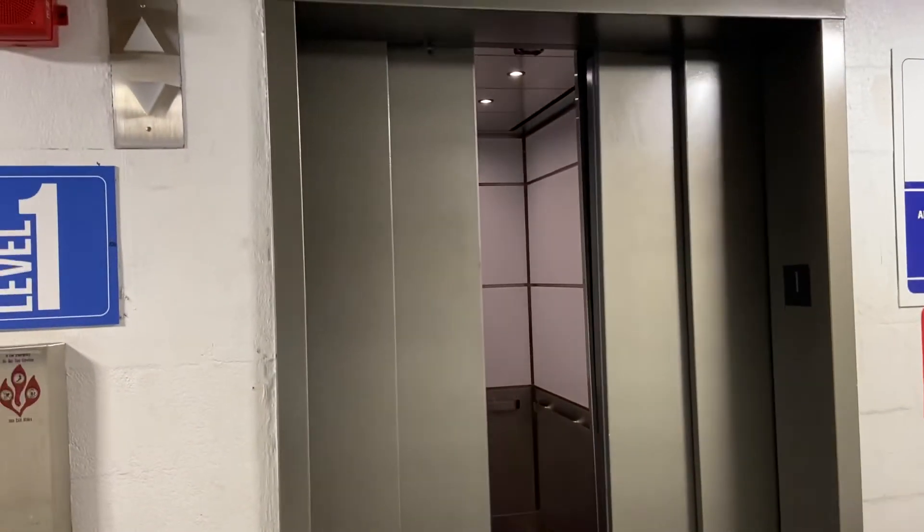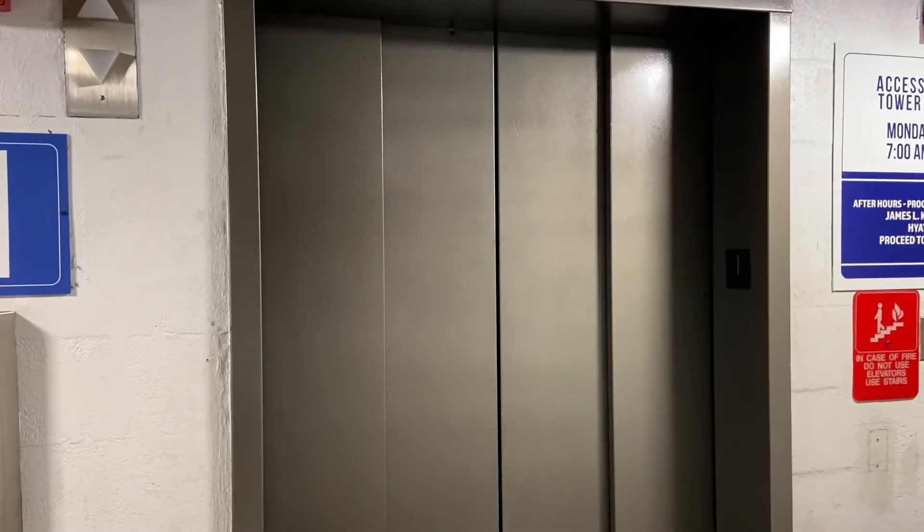These things are slow — 350 FPM for 12 floors. Here we are at 1. There it goes. That's it.